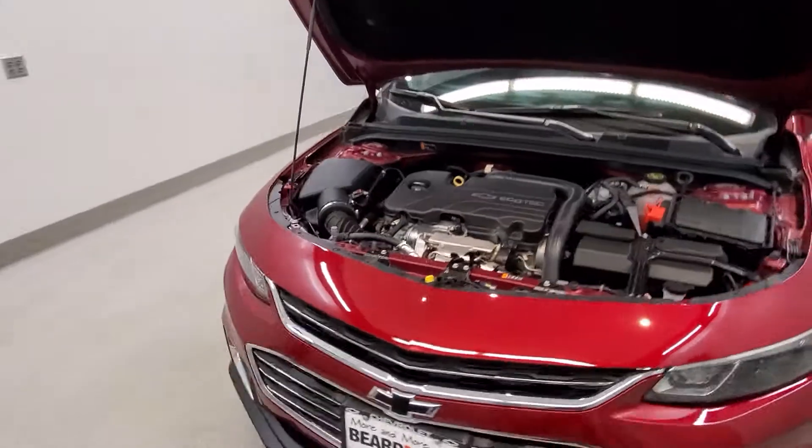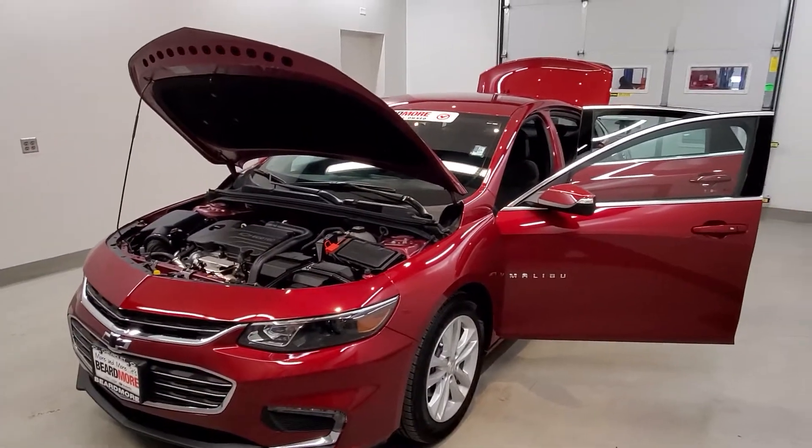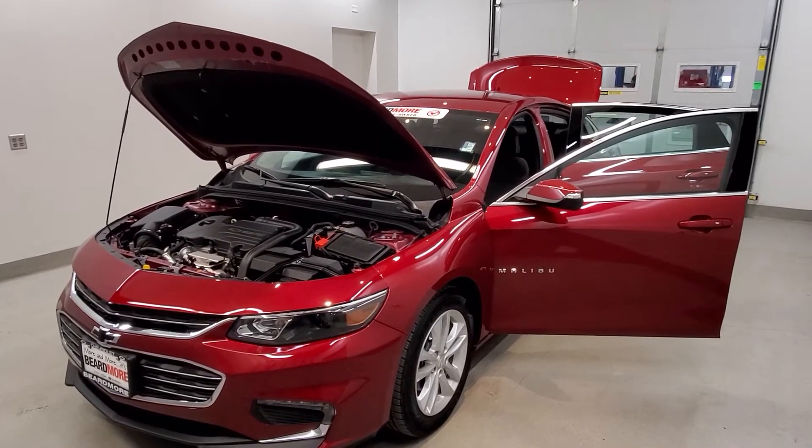This vehicle has been fully serviced, fully detailed, and is priced competitively. It has low mileage, tinted windows, gets 27 miles per gallon in the city and 36 on the highway, and is available on our lot now!